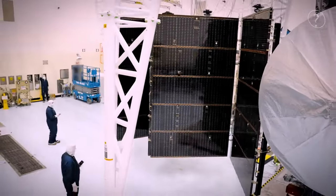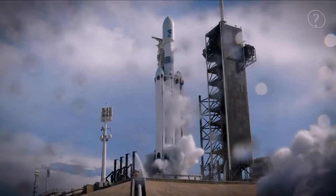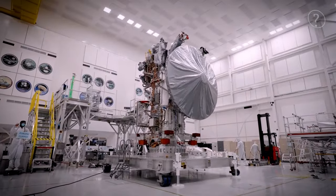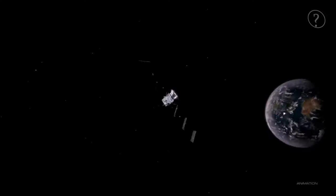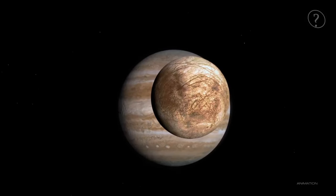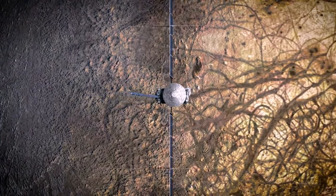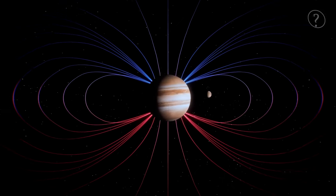In October 2024, NASA took a bold leap towards solving a longstanding mystery. The Europa Clipper mission — the newest and most advanced probe ever aimed at Europa — launched with a mission to travel deep into our solar system, face Jupiter's intense radiation, and conduct highly detailed flybys of Europa's icy surface. Clipper's journey won't be easy; the trip will take nearly six years, pushing through some of the harshest conditions in the solar system. As it nears Jupiter, Clipper will encounter one of the largest, most powerful magnetic fields in the solar system.